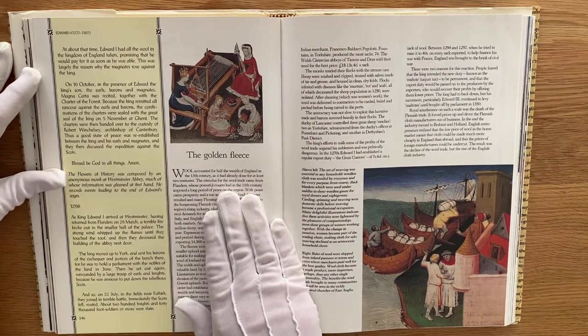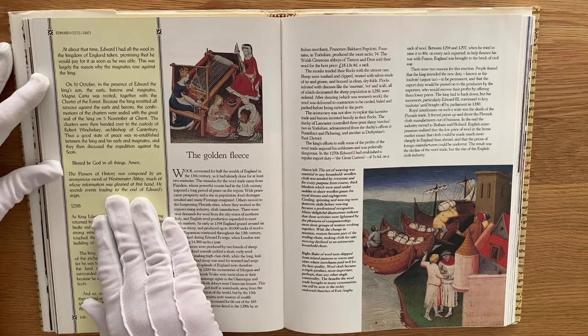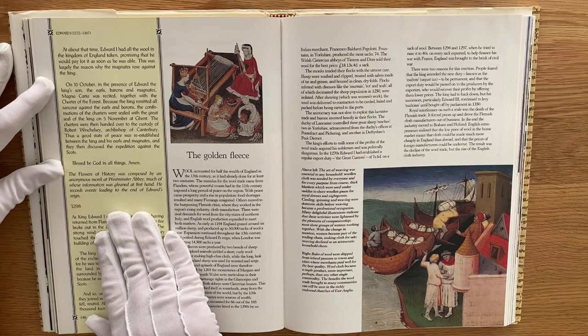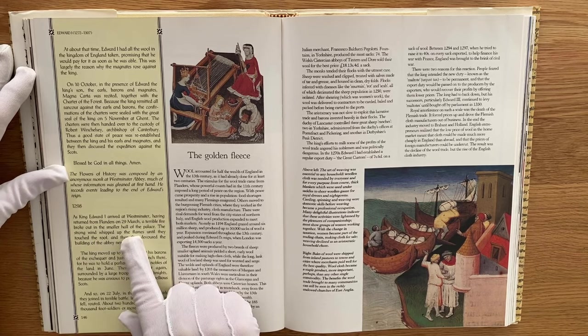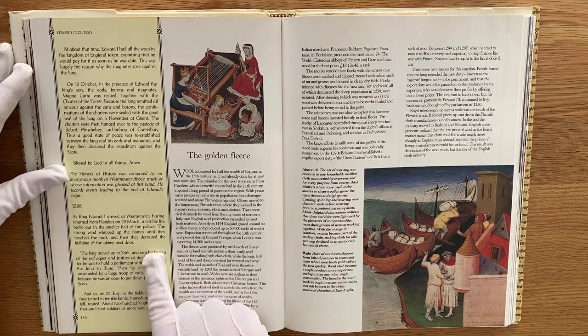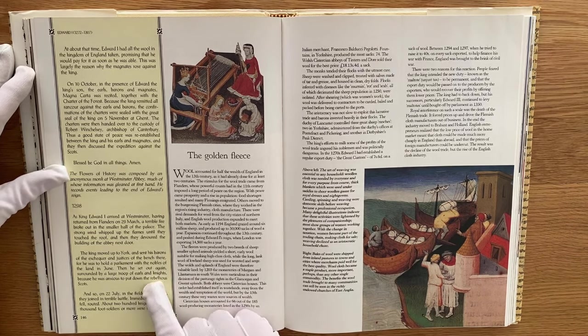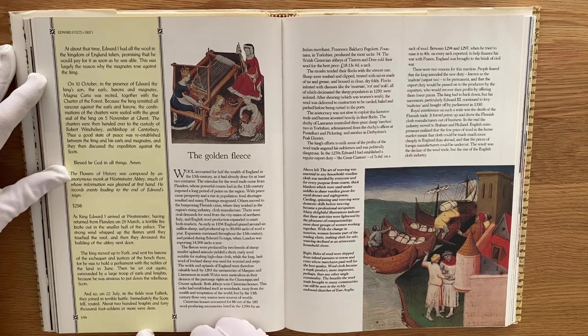Here we have the Golden Fleece, and a chronicle: the Flowers of History, composed by an anonymous monk at Westminster Abbey, records events leading to the end of Edward's reign. In 1298, as King Edward I arrived at Westminster having returned from Flanders on the 29th of March, a terrible fire broke out in the small hall of the palace. A strong wind whipped up the flames until they touched the roof, and they devoured the building of the abbey next door. The King moved up to York and sent his barons of the Exchequer and Justices of the Bench there, for he was to hold a parliament with the nobles of the land in June. Then he set out again, surrounded by a large troop of earls and knights, anxious to put down the rebellious Scots. And so on the 22nd of July, in the fields near Falkirk, they joined in a terrible battle. Immediately the Scots fell, routed. About 200 knights and 40,000 foot soldiers or more were slain — an incredibly high amount of casualties.